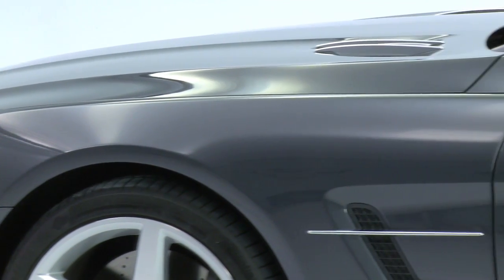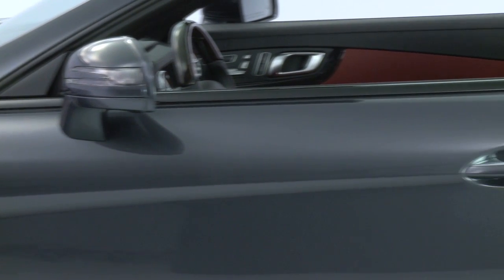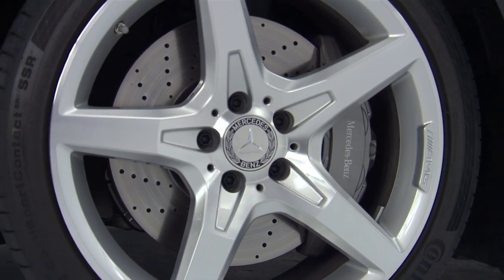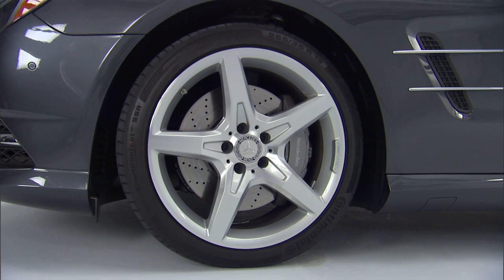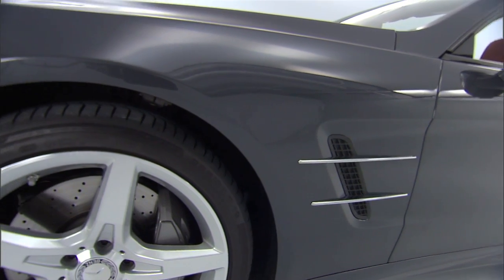In profile, the look is pure SL with a modern twist. A strong shoulder line runs from the headlamp to the tail lamp like a tense muscle. Three wheel designs are available in either 18 or 19 inch, and the side vents feature chrome accents and a strong character line that gives the car a sense of forward motion even when it's parked.